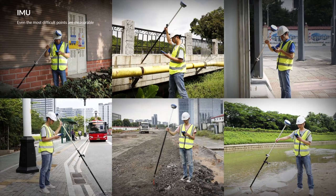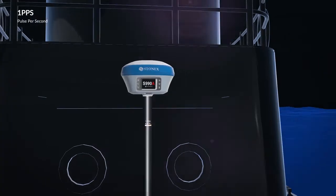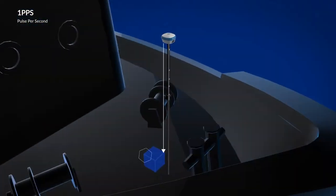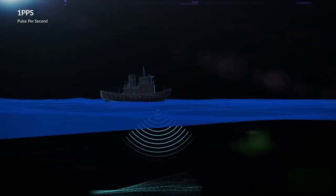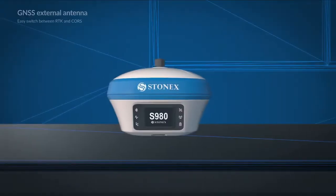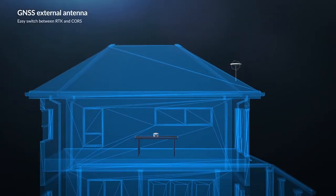Finally, a GNSS that can work in all conditions. Through one PPS, it is possible to connect and synchronize the Stonex GNSS receiver with external sensors based on precise time. The S980, with a dedicated connector, can be connected to an external GNSS antenna and transformed into a cors receiver.